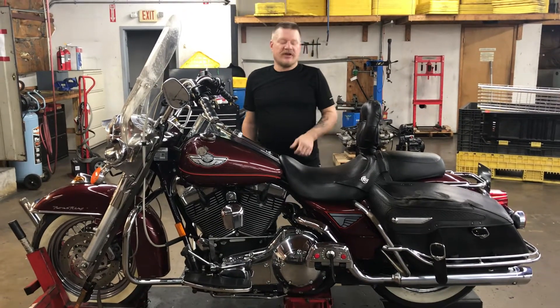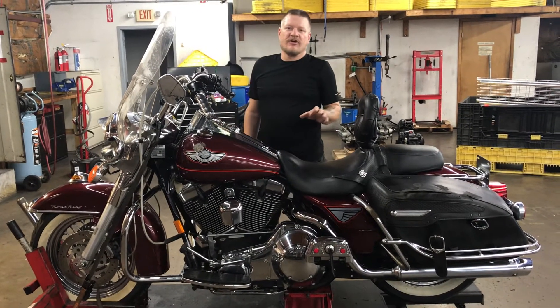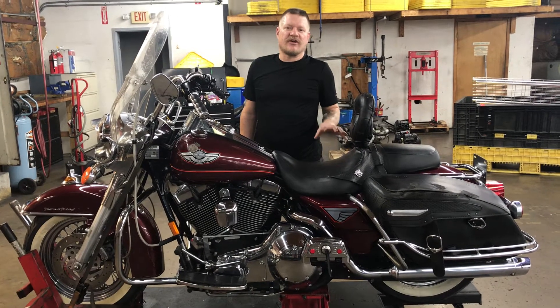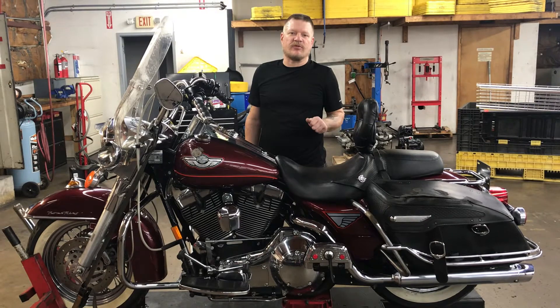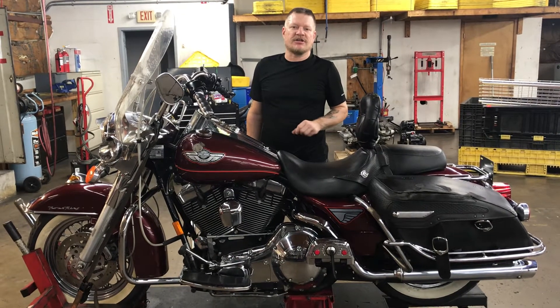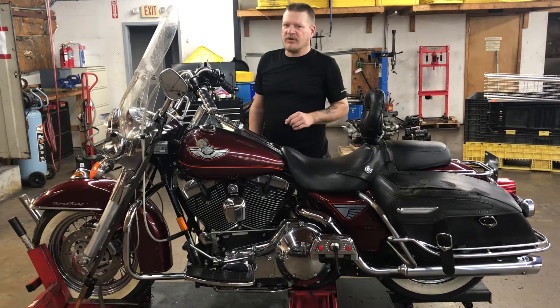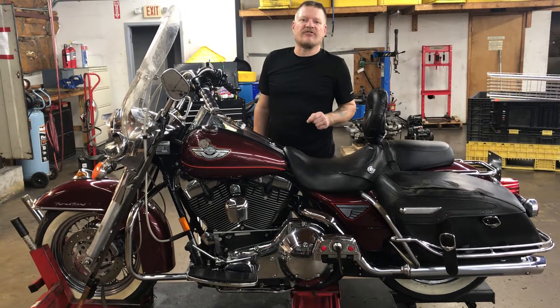Welcome to Fall in Cycles. We're going to go ahead and look at this 2003 Harley-Davidson Road King Classic. This 100th anniversary bike features a twin cam 88 cubic inch engine coupled to a five-speed transmission. The odometer on this unit shows 21,652 miles.